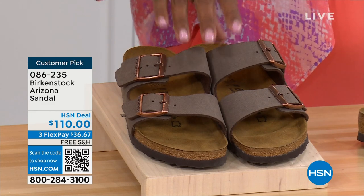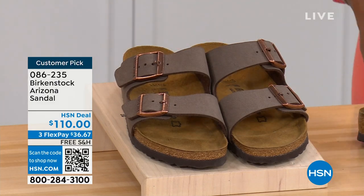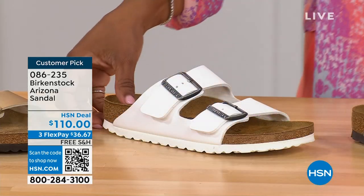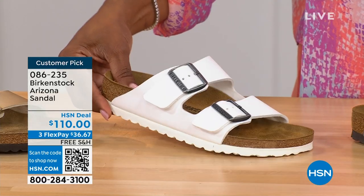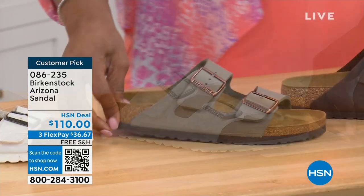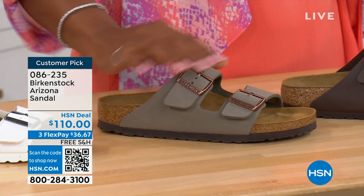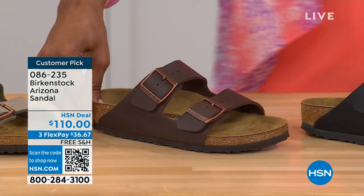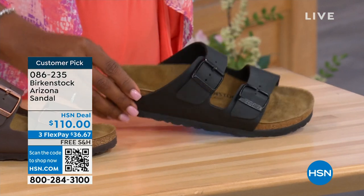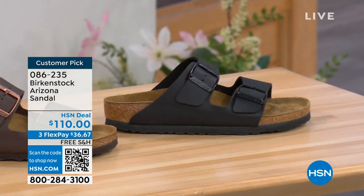These are called mocha — it's hard to keep mocha in stock because it's always so popular. This is the gold — look at how cool that is. Here's white with a white outsole. We have it in stone, which is lighter than mocha but still a great neutral, a little more on the gray side. This one is dark brown, and then we also have black with black buckles and black outsole — just really chic. Customer pick on HSN.com, sizes five to eleven and a half.